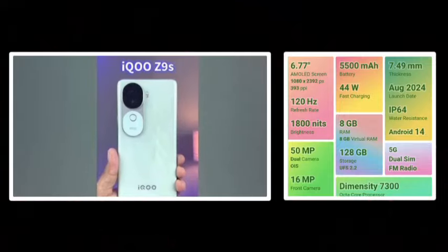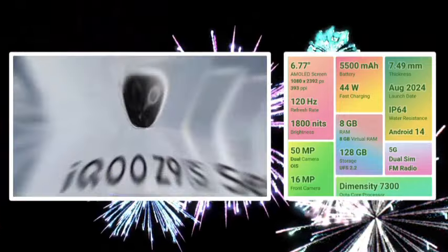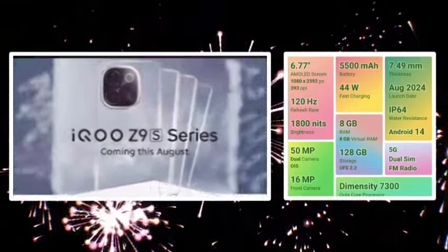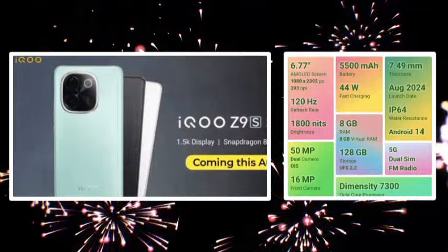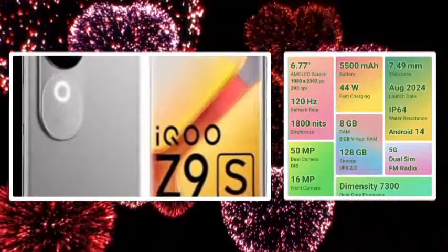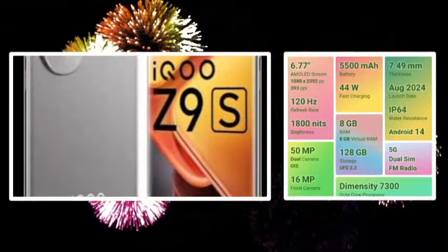Android 14 OS is going to launch. Dimensity 7300 offers great performance. There are two years of Android update and three years of security patch update. It has LPDDR4X RAM type and 5G band support.